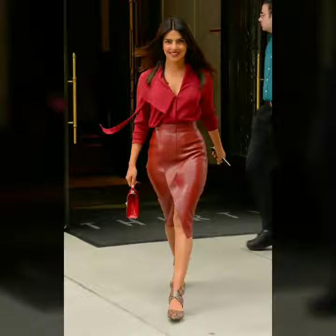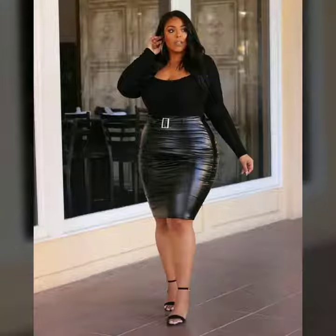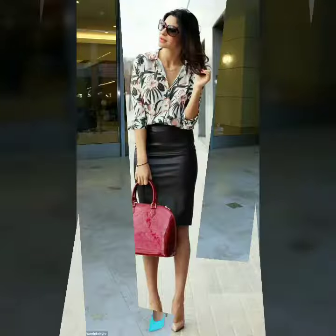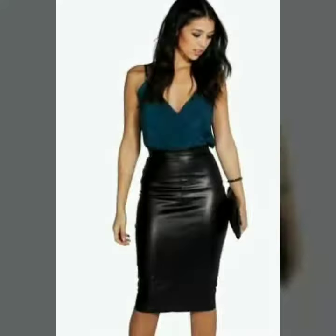Hi friends, welcome to my channel. Today I'm going to share with you very stylish and beautiful designs of leather outfits for women and girls. In today's video you can see beautiful designs and very stylish ideas, including beautiful skirts for women and girls.